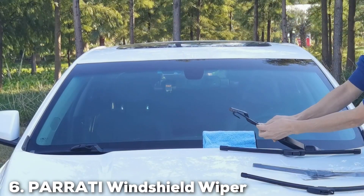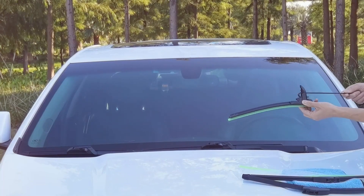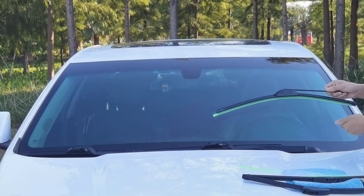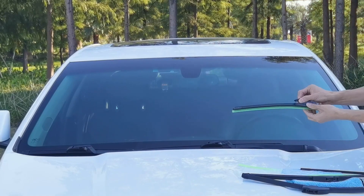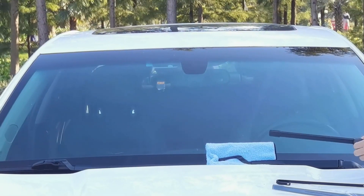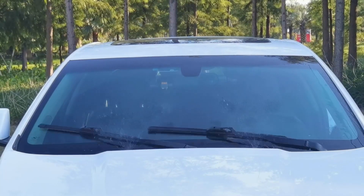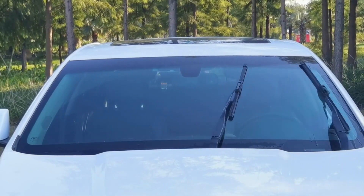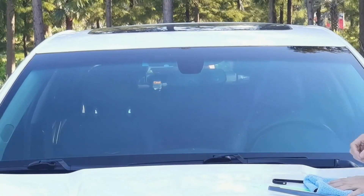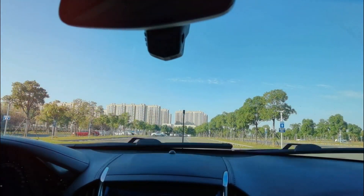Number six on our countdown: the Parati windshield wiper blades, available in a set of two measuring 22 inches each. Parati has designed these blades with a focus on versatility and all-weather reliability. Made from premium-quality rubber, they ensure a smooth, noiseless, streak-free wipe. This high-grade rubber is also resistant to UV deterioration, making the blades durable and reliable over time. One of the most appealing features is their universal adaptability.